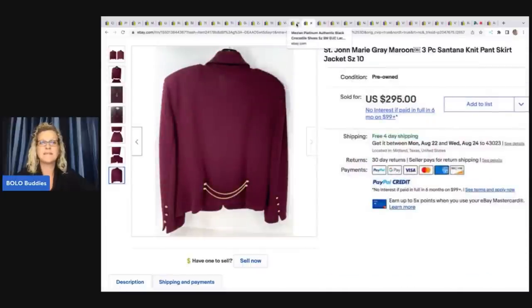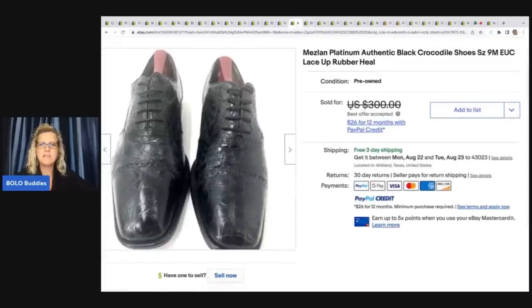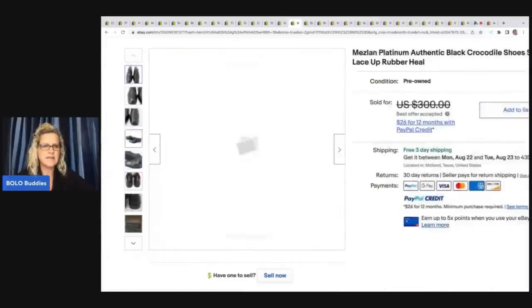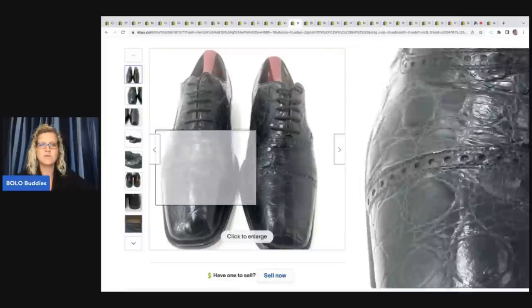And there were a lot more in his solds — if you want to go check those out you can see the other St. Johns he sold. Next, Meslin platinum authentic black crocodile shoes — he got these at Goodwill for $6.99. This is what the tag looks like on the inside. Sold in two months for a best offer of $200.